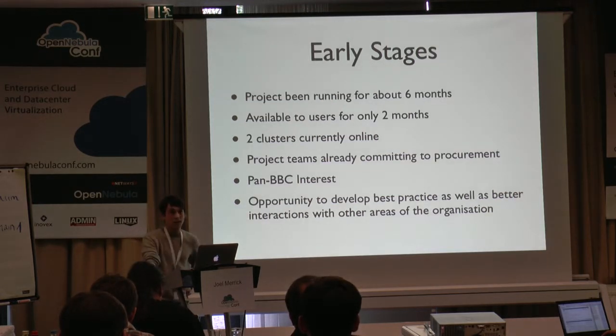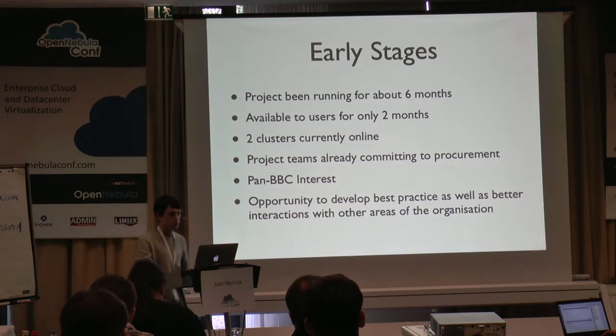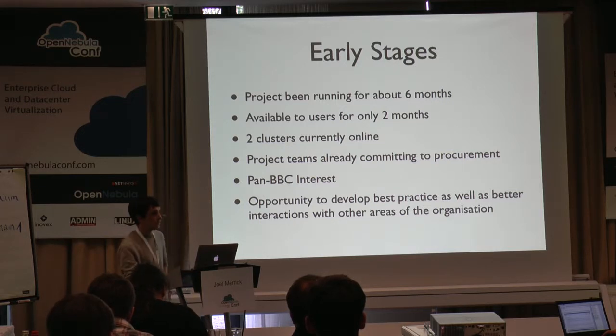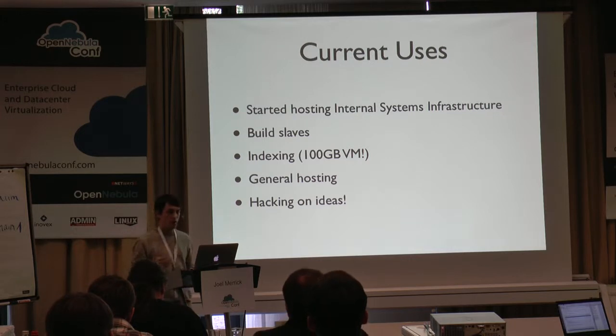We're in early stages at the moment — it's only been running for about six months. Our platform's been live for about two months, our internal one. We have two clusters online, one based up in Manchester, another one based down in London. The Manchester one has been running for probably two months now, the other coming online very shortly. We've already had teams that are interested in what we've been up to and want to put some money into it and extend the platform. This gives us an ideal opportunity to develop more best practice, share ideas, and develop better interactions with other areas of the organization. The platform is already getting some good use and I've started to move some internal systems infrastructure to it.